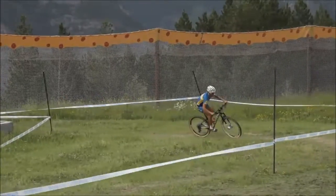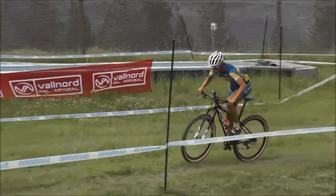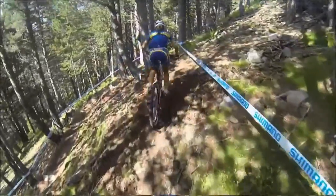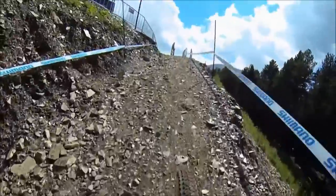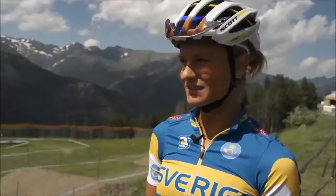The track here in Andorra is pretty strange, but I like it. I think it's different from the other ones, but it's tough — a lot of turns with technical parts in the forest and a steep final uphill. I think it's really hard and I think it suits me.